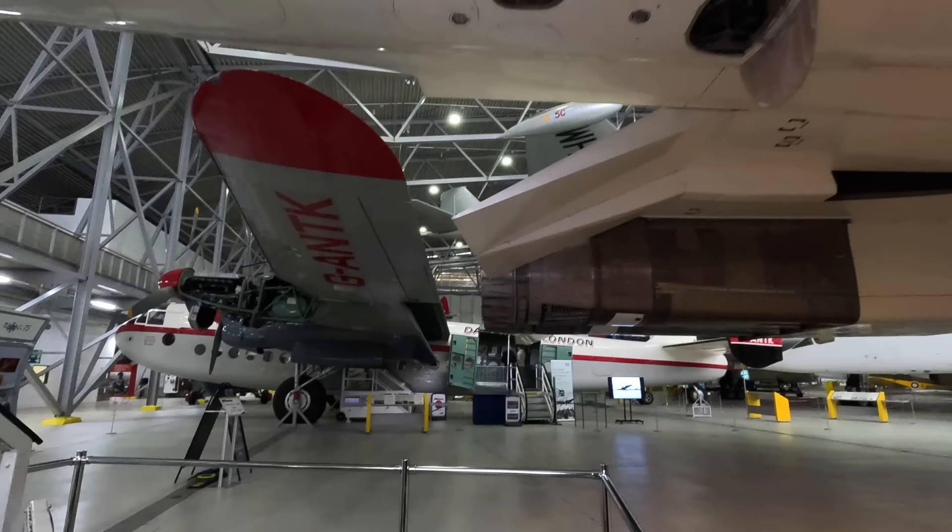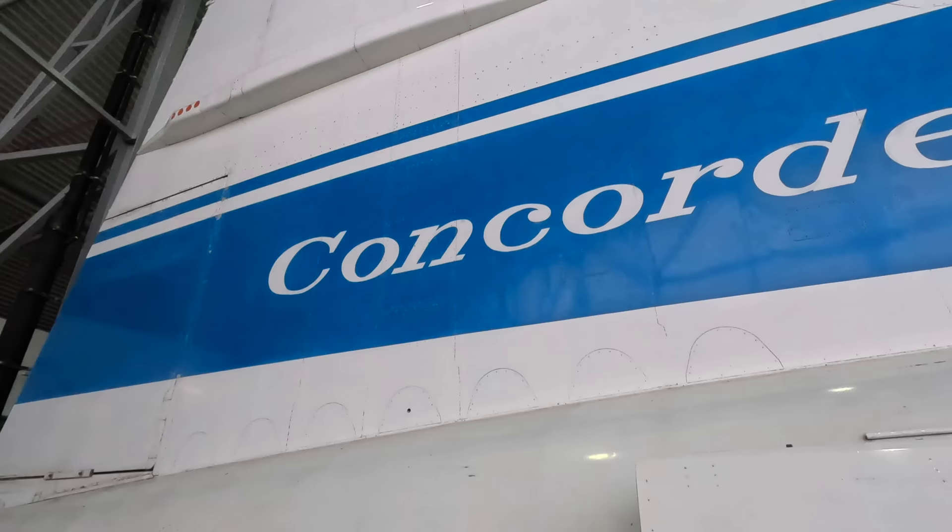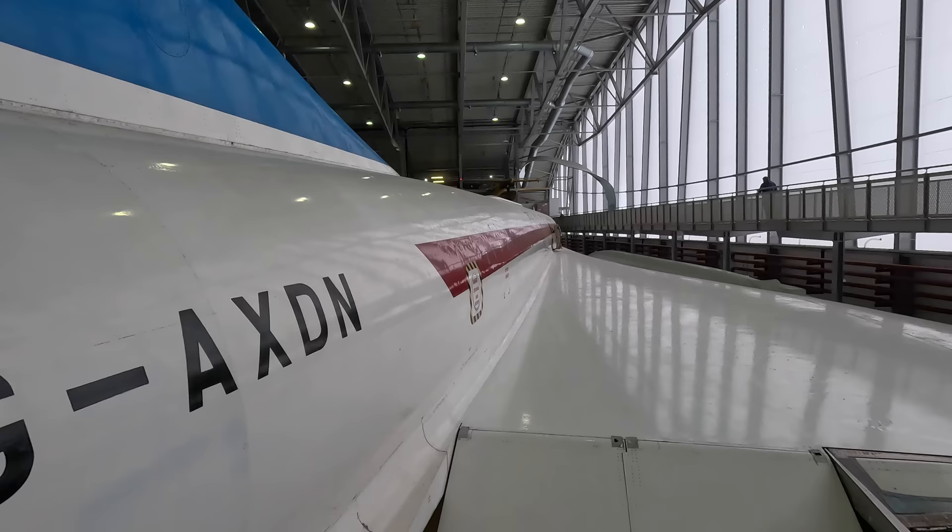Now let's head upstairs and check out the interior and the cockpit. This aircraft was the third one built and used for testing. It never carried passengers but instead had 12 tons of equipment installed. During flight testing it reached Mach 2.23, making it the fastest Concorde ever.